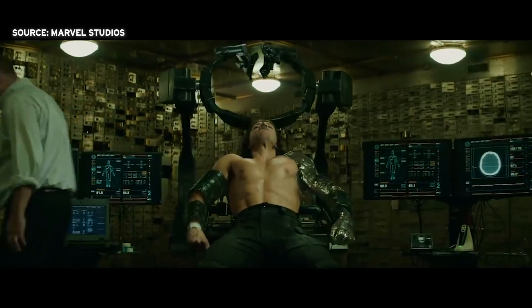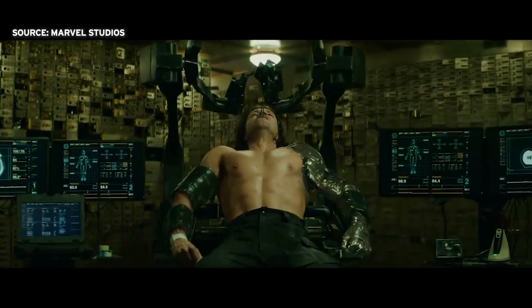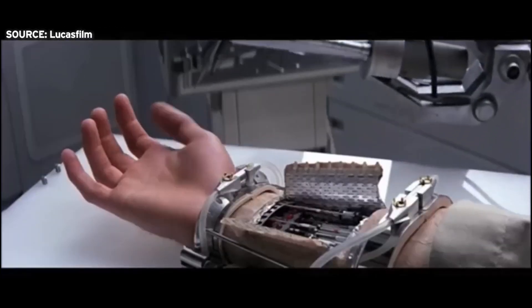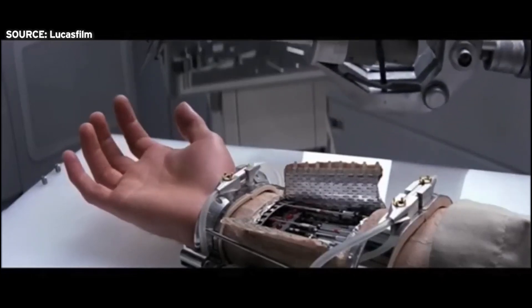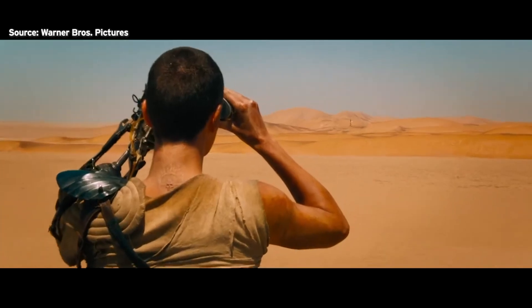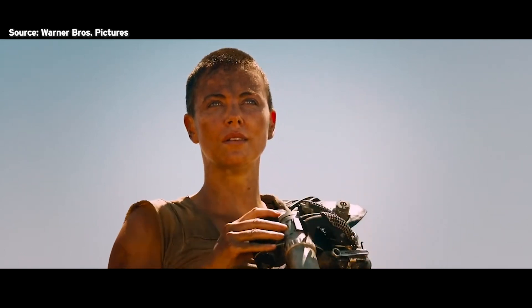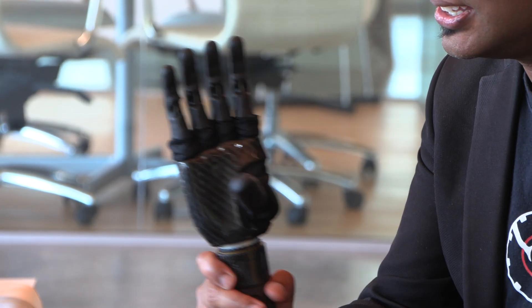So many of our favorite characters and superheroes have bionic limbs — from Marvel's Winter Soldier, to Luke Skywalker in Star Wars, to Imperator Furiosa in Mad Max. But what if I told you that bionic limbs exist outside of science fiction and comics?